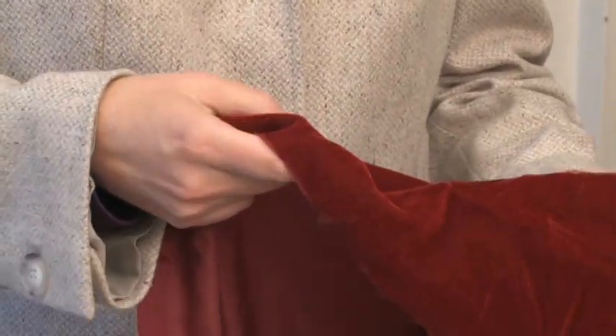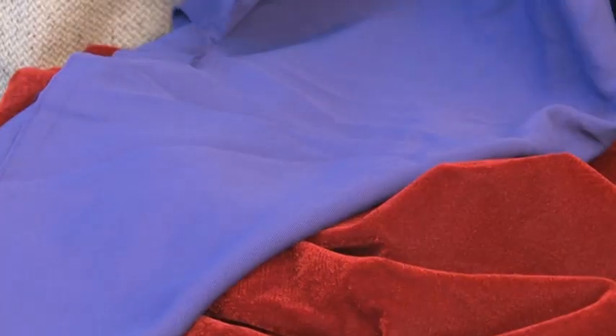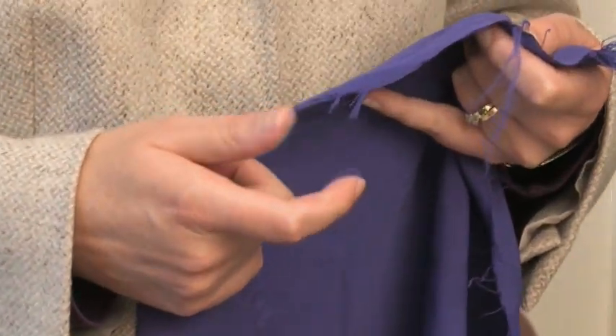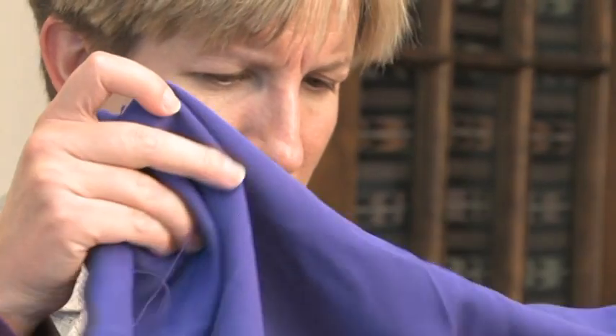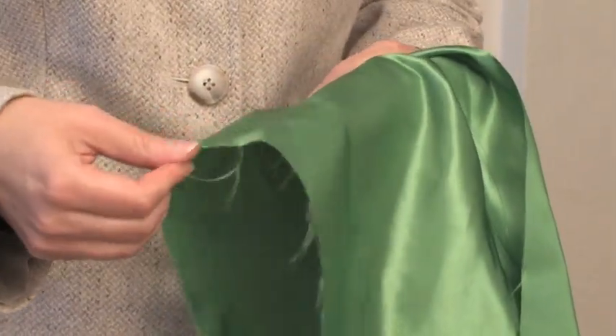Margaret Frey has worked with traditional fabrics for much of her career, but in recent years she has daringly entered into the science of small. As the diameter of the fiber gets smaller and smaller, a given weight of fiber has more and more surface. We're trying to find ways to use that surface to do some pretty special things. It causes fabrics to become more absorbent than an equivalent amount of conventional fabric, and gives us a lot of surface area where we can capture and detect biohazards.